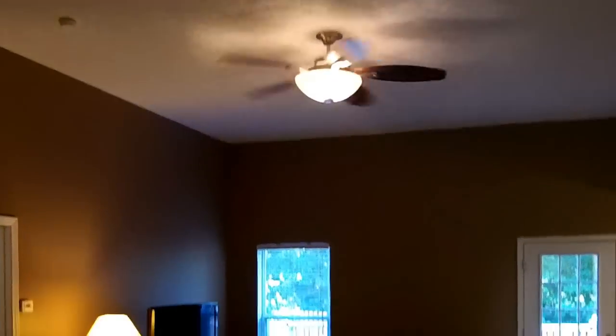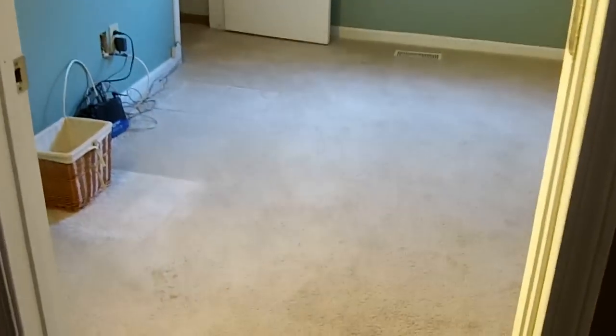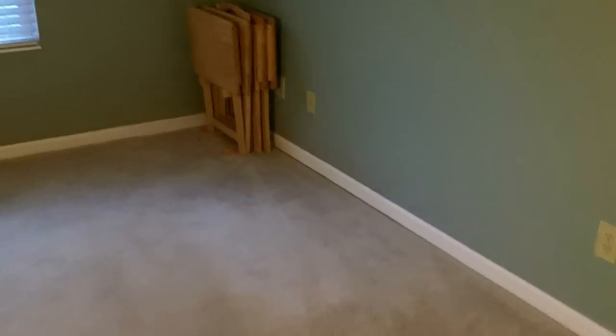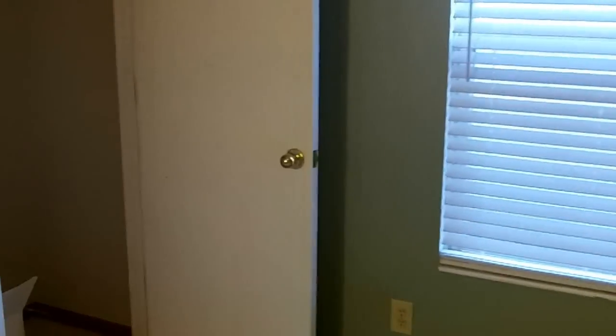Love that ceiling fan and overhead light. High ceilings here — just a great living room, great for entertaining. This is going to be your second bedroom. You'll notice that beautiful wood trim. It's a nice large, good-sized room. Large reach-in closet.